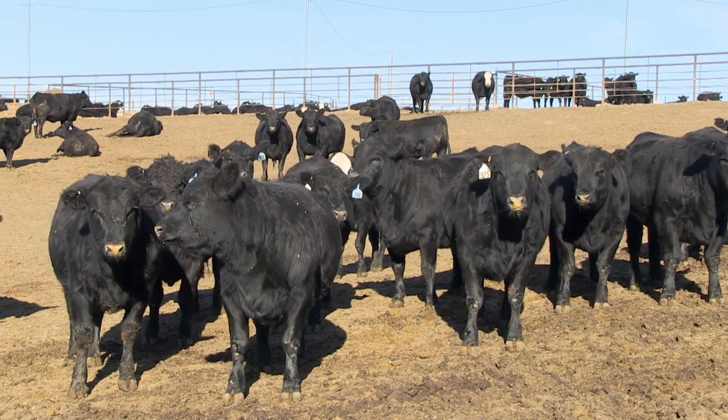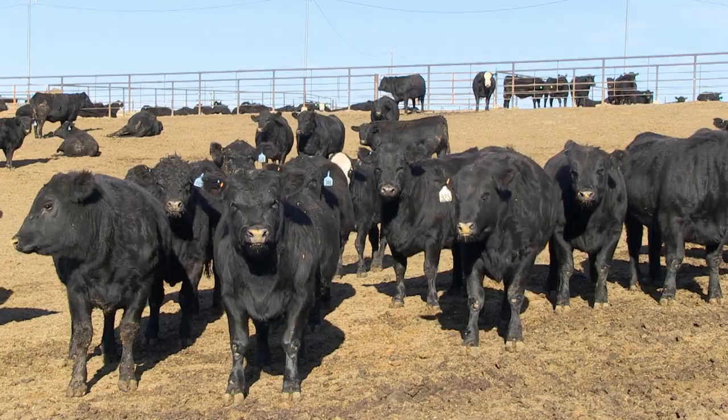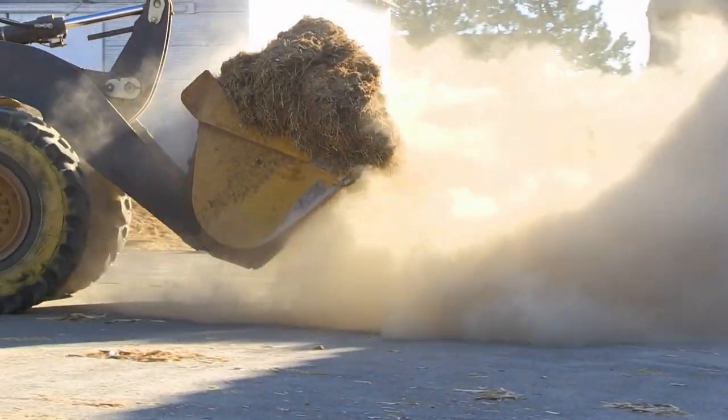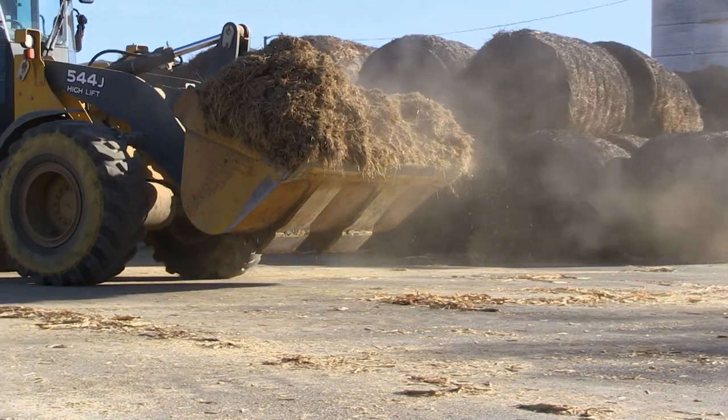The role of that feed yard is to produce a consistent, safe, well-marbled, high-quality beef product for the consumer. The feedlot industry is very good at recycling products that would otherwise go into a landfill, such as byproducts from the ethanol industry, the cotton industry, potatoes, bakery waste, and a whole host of other feedstuffs that would otherwise be underutilized.